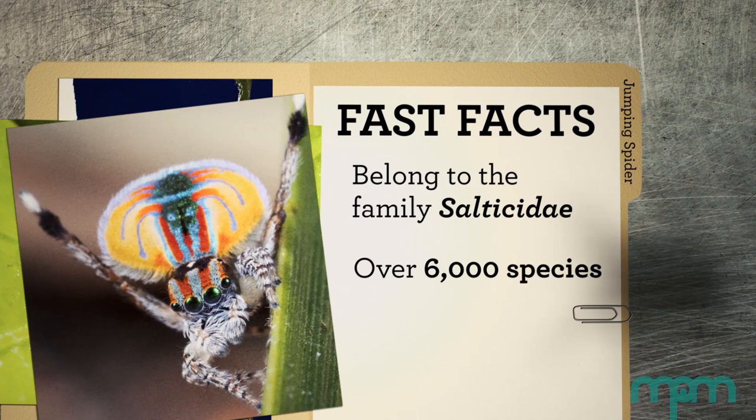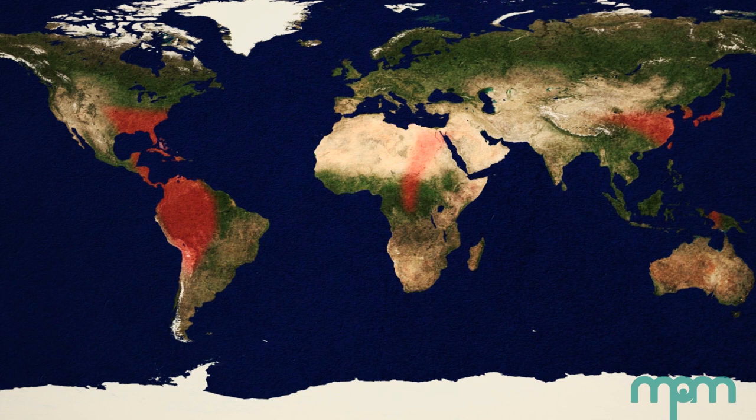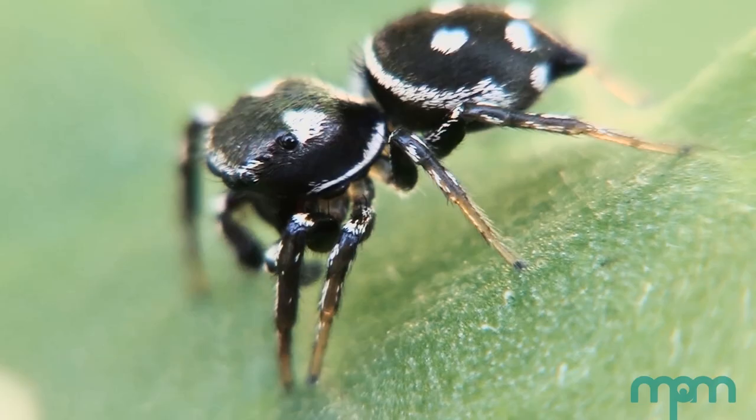Jumping spiders belong to the family Salticidae, which has the Latin root meaning 'to jump.' There are over 6,000 species of jumping spider, making this the largest family of spiders — about 13% of all known spider species. They're most diverse in the tropics, but you can find them anywhere from deserts to temperate forests, mountainous areas, and essentially all over the world.